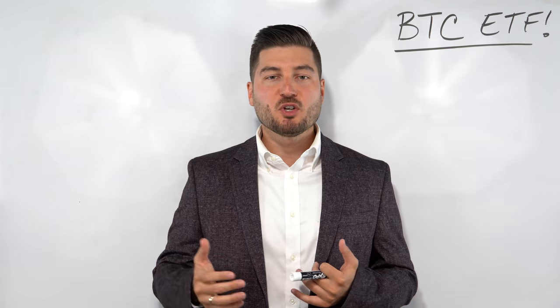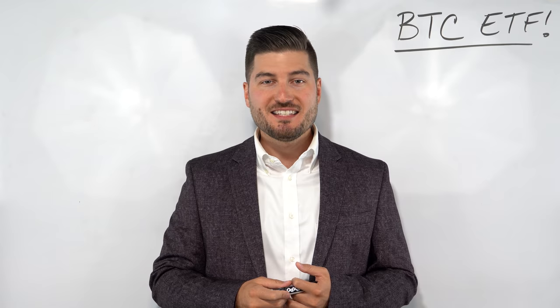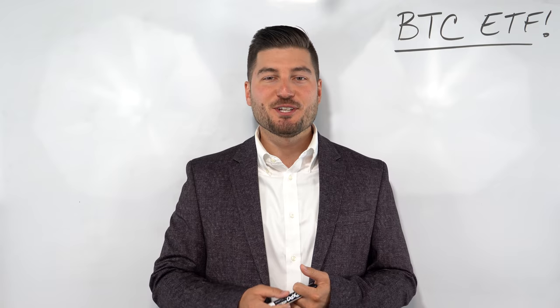In this video, we're going to talk about what a Bitcoin ETF is and how it works, the ProShares specific ETF. We'll talk about why not just invest in Bitcoin in the first place, and I'll give you my final thoughts at the end of the video. Stay tuned.